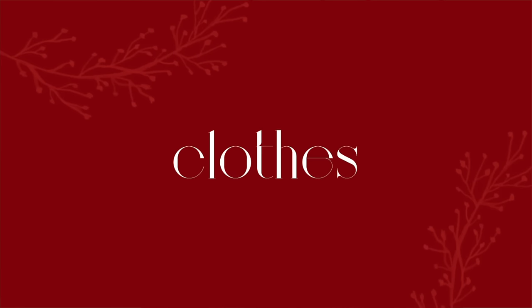Next up is clothes, and we're starting strong with my favorite set of all time: the Alo Muse set. They come in separate pieces — the Muse sweatpants and the Muse hoodie. I'm obsessed; I have it in the gravel color and I wear it once or twice a week. I've had it for two years and I love it — I'd love to get another color. It's definitely a splurge but it's worth it.